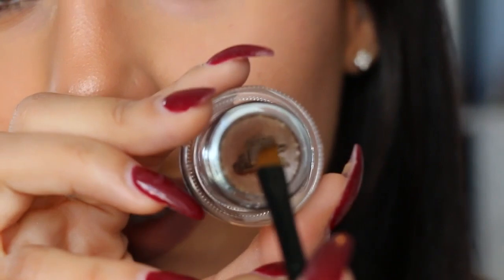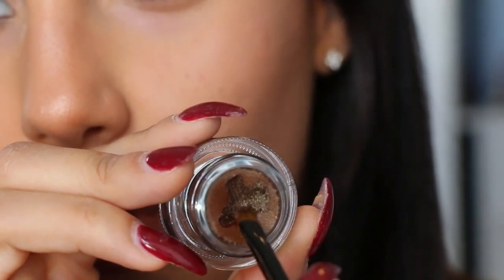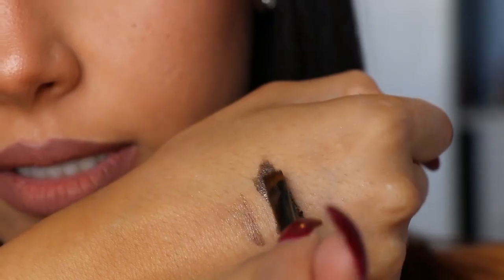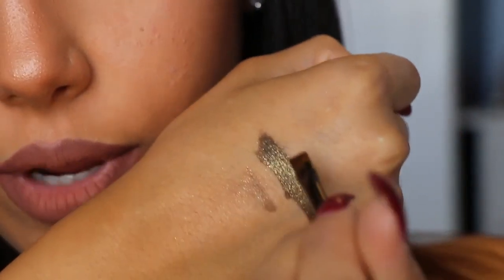I'm going to try to create a wing with this — I don't know if it's going to work. Let's dip it. Oh my God, can you guys see this? Like once you go inside, you can see all the golden shimmer. So pretty. Let me swatch this on my hand quickly. This is what the eyeliner looks like — as you guys can tell, it's very creamy.